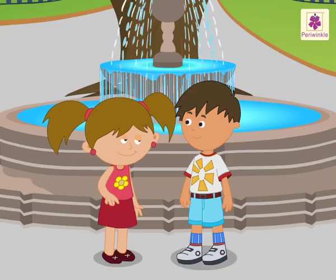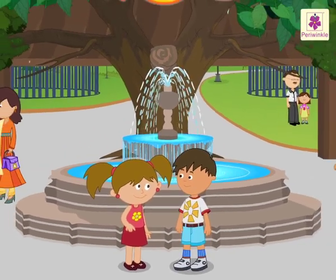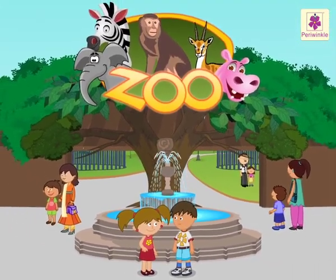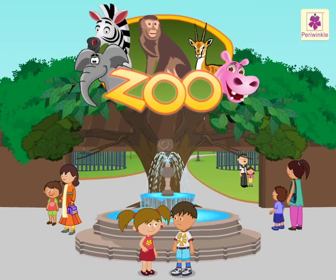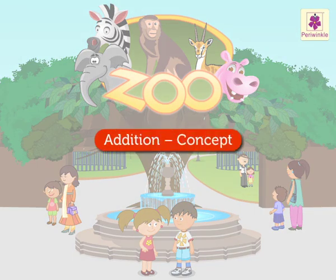Hey friends, Nidhi and Aarav are going to visit a zoo today. Come, let's have fun and along with that, learn the concept of addition.